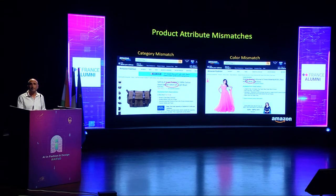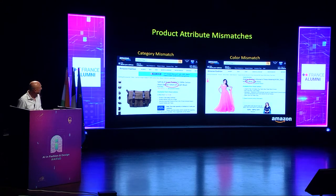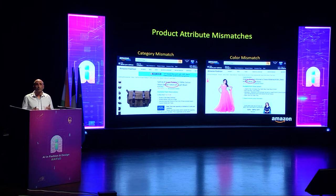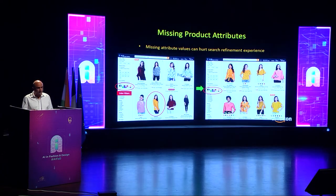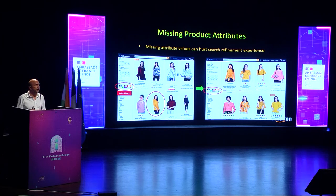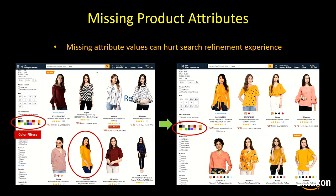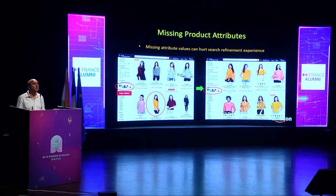This slide shows defects involving mismatches between product attributes like title and image. For example, the title says the product is a t-shirt but the image shows a bag; or the title says the color is blue but the product image shows a pink dress — so a customer wouldn't know which they would receive. In some cases, attribute values like color may be missing for a product in the catalog, which can hurt the search refinement experience. For example, an orange dress gets dropped from search results when a customer applies an orange/yellow color filter because the color attribute is missing.